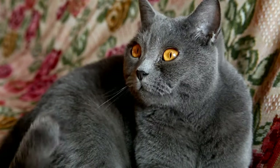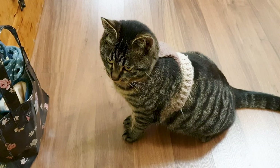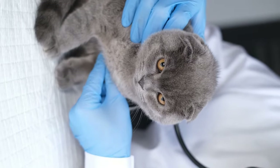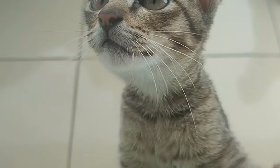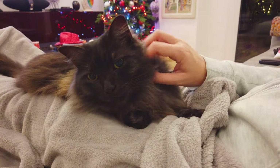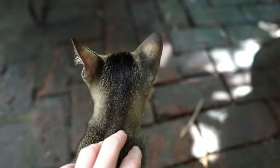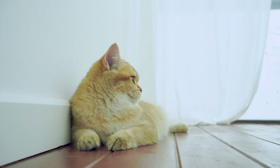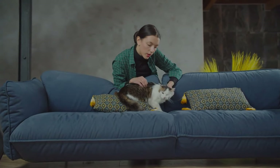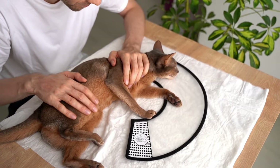By understanding the subtle nuances of cat communication and applying gentle yet effective techniques, you can say no to your cat while deepening your bond. Approach communication with your feline companion with patience, empathy, and respect. Listen attentively to your cat's cues — both verbal and nonverbal — to accurately decipher their needs and desires. It is paramount to respect your cat's boundaries to build a trusting and harmonious relationship. Just as humans appreciate having their personal space respected, cats also require boundaries to feel secure and valued. Be mindful of your cat's comfort levels and avoid pushing them beyond their limits. Consistently showing care, empathy, and affection can create a supportive environment where your cat feels comfortable expressing themselves freely.